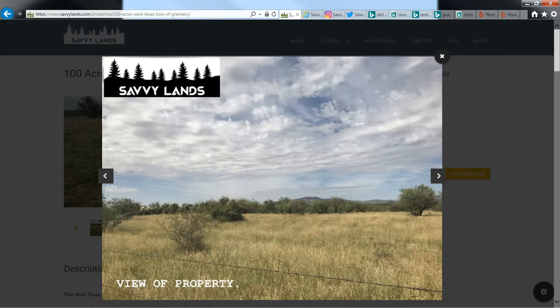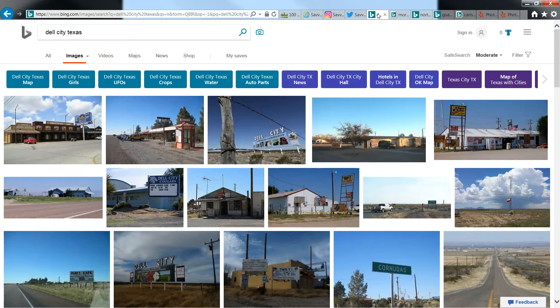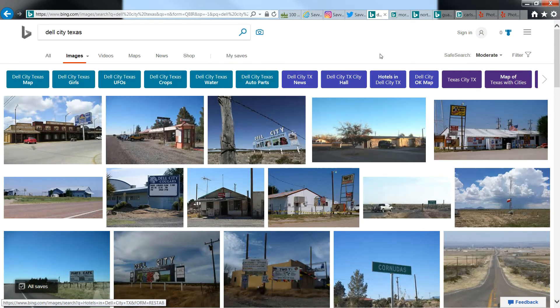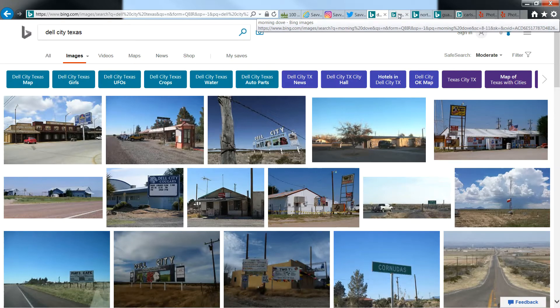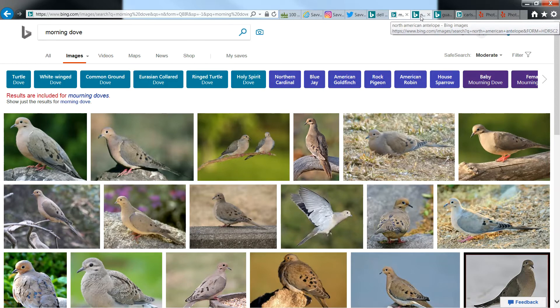If you want some photos of the area and attractions around, here are some photos of Dell City — you've got some restaurants and grocery stores, a school and everything. Just go to Google or Bing and type in Dell City images. For hunting in the area, you've got dove, North American antelope, ducks, quail, turkeys, hogs, some mule deer — a lot of stuff in the area.